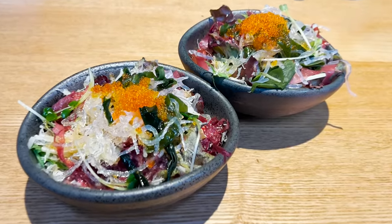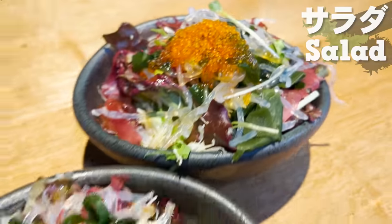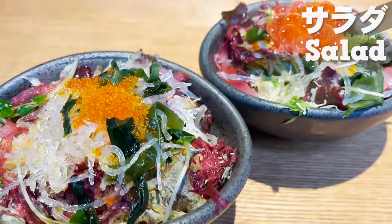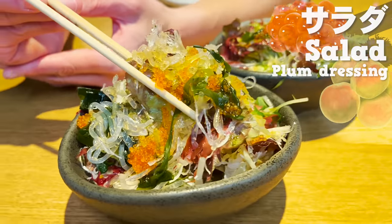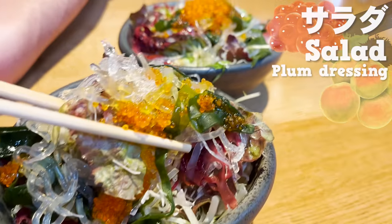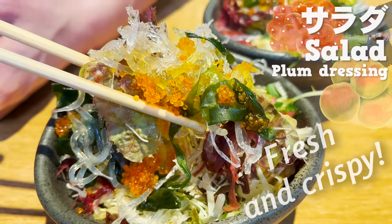Next comes salad. This salad comes with a lot of seaweed and flying fish roe toppings. It's finished with plum dressing. The slight acidity from the plum has a great finish. The textures from flying fish roe and seaweed are perfect together. Vegetables are fresh and crispy too.